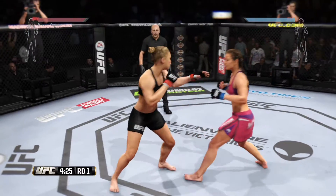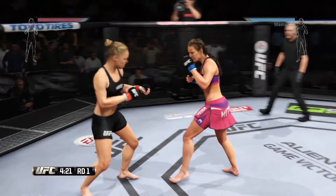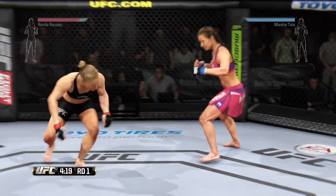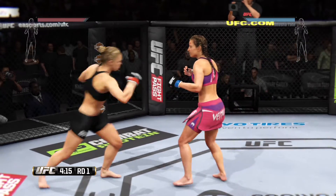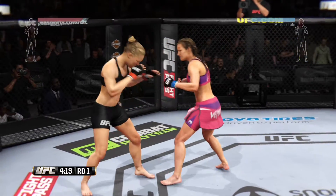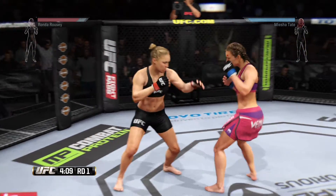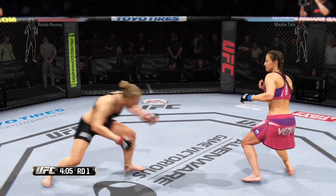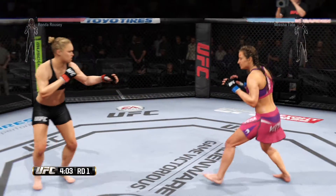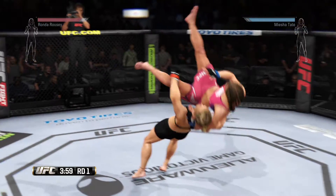Great technique. That hook was blocked. Nice hook. Outstanding job avoiding the takedown. Again with the Superman punch. Rousey with a one-two that scores. Big hook. Another hook by Rousey. They separate from the clinch. Quick uppercut. What a pace they set early.